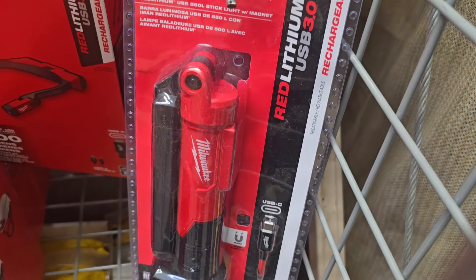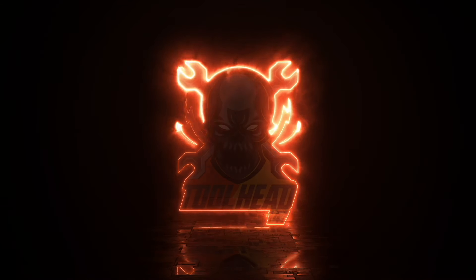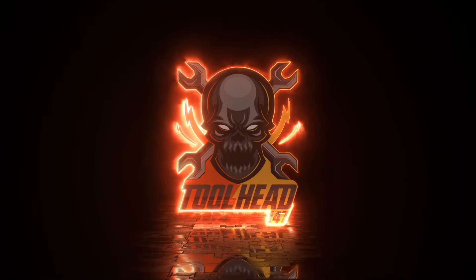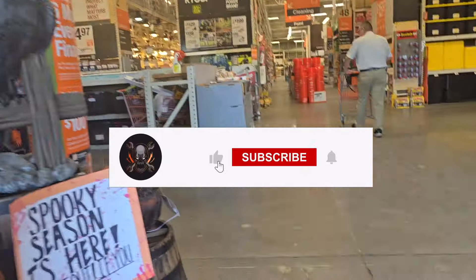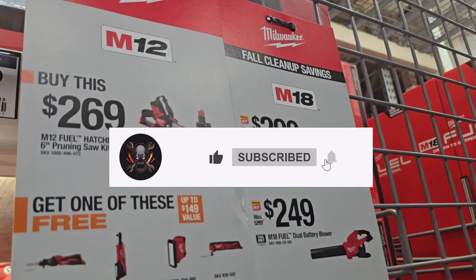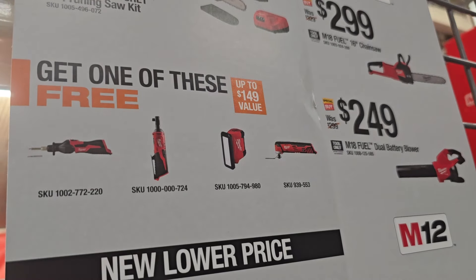We've got buy one get one — this is on sale. Check out this big clearance section! There's a lot of buy one get one free deals. Let's start with some OPE buy one get one free: you buy the hatchet kit and get one of those free tools, including the ratchet, the lights, or the oscillating tool.